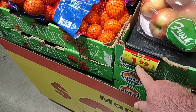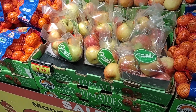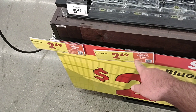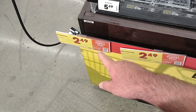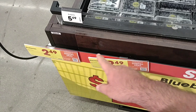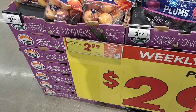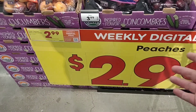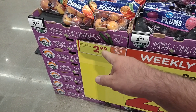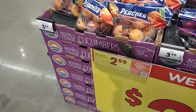We always get comments on Honeycrisp apples and how expensive they are — still expensive, but $1.99 a pound this week. They do have their 18-ounce packages of blueberries — digital coupon this week for $2.49. They also have blackberries for $2.49 on the digital coupon — that's a pretty good deal. Two pounds of peaches — weekly digital deal, so you've got to do a little more work — two pounds for $2.99, which is $1.50 a pound.